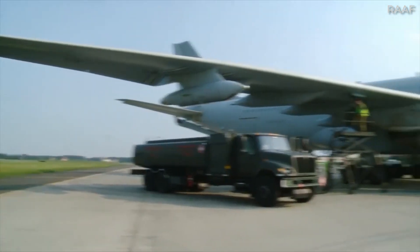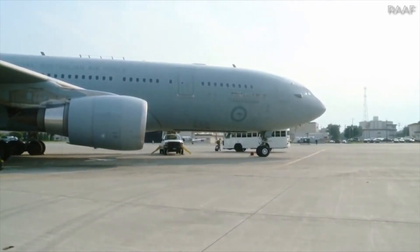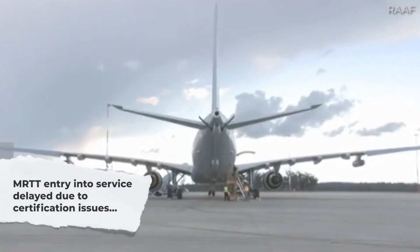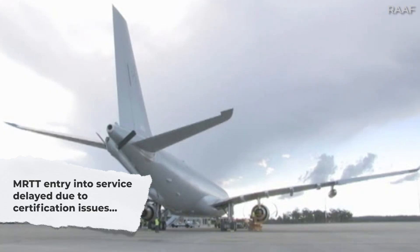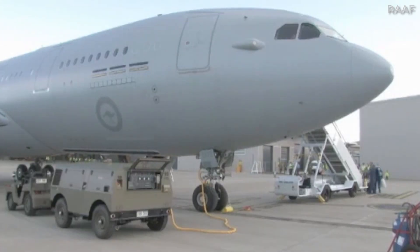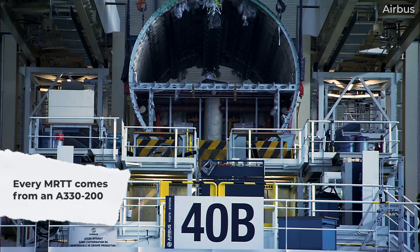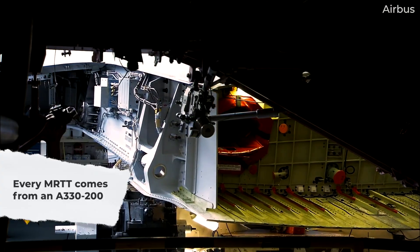The Australians expected to take delivery of the first aircraft in 2008. However, this was pushed back to 2011 due to delays resulting from Australian airworthiness requirements. With all of this history, it is important to note that each and every Airbus A330 MRTT actually starts off as a regular Airbus A330-200 before undergoing a specialised conversion process.